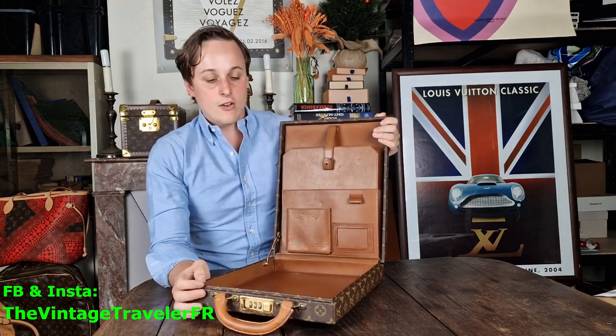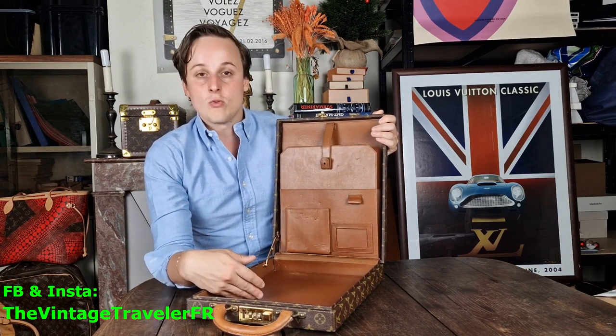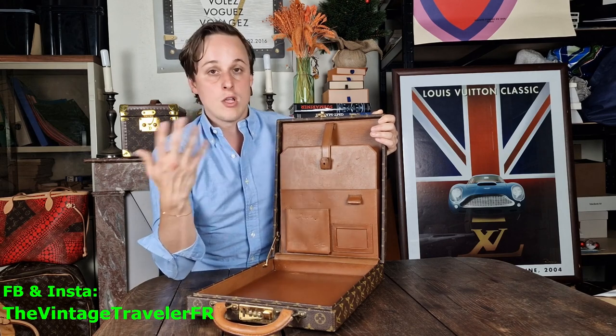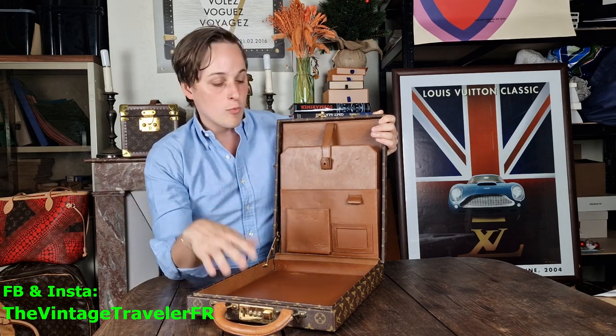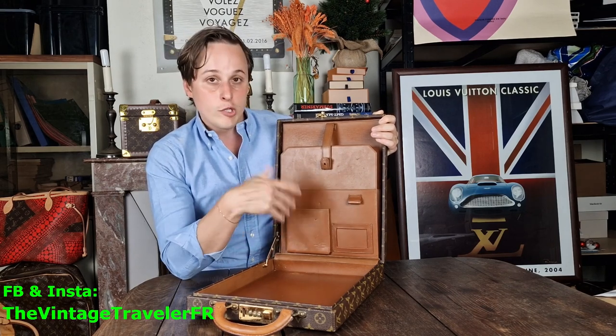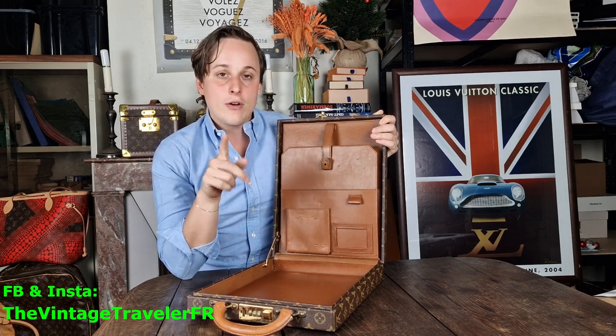Voilà! I call this one the 'small president,' because there is a suitcase called the President and this one is similar but smaller in size. You have all of this space to put your stuff in.